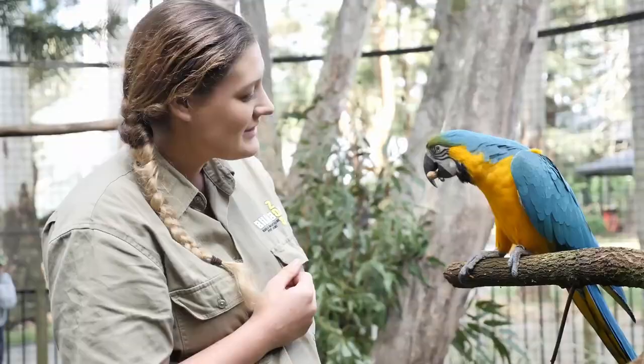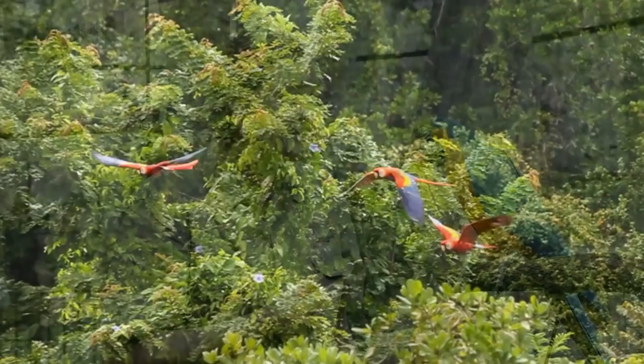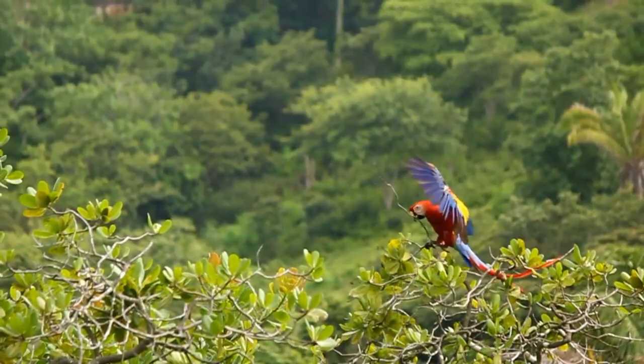Moving on to our top 5 with the Scarlet Macaw. One of the longest living of the parrot family at up to 50 years, the Scarlet Macaw, as with its cousins the Blue and Yellow, are incredibly intelligent with the ability to not only mimic human speech but also recognize colors and shapes.